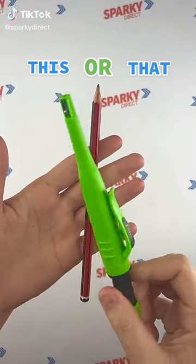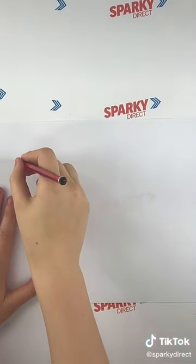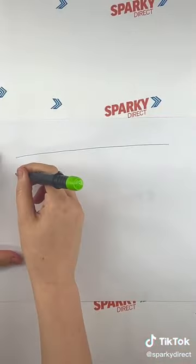Let's play a game of this or that. Here we'll see if a picker marking pen is any better than a standard pencil. First we'll start with a line test. Looking at these closely, the regular pencil has a less defined line compared to the picker.